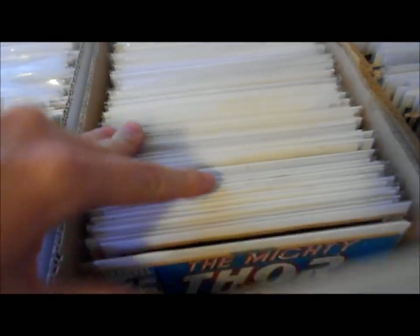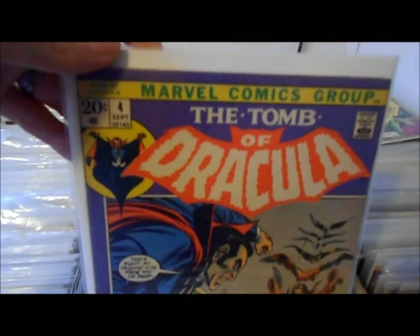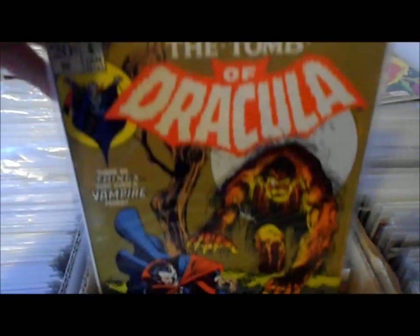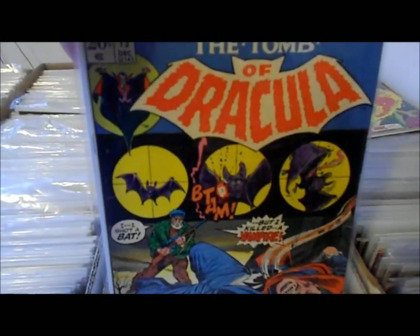Oh yeah, here's a great one — first Beta Ray Bill, second Beta Ray Bill. Now I can actually move through here a little bit. My Tomb of Dracula — this is probably worth looking at: number one, number two, number four, number six, number 14. My number 10 is down there — I think I already showed you guys. Number 15.